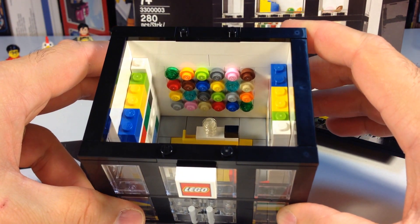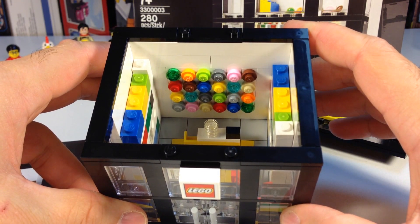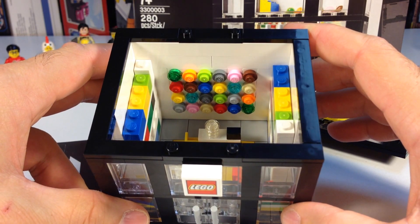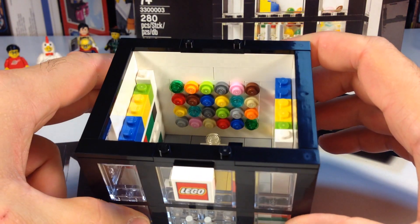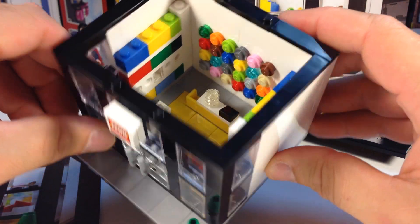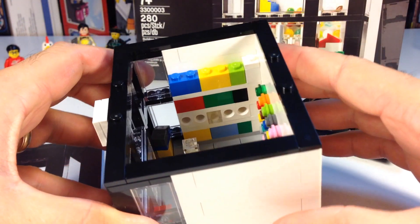Here in our LEGO store we've got the pick-a-brick wall on the back. What's your favorite thing to find on the pick-a-brick wall? I like finding tiles and one-by-one elements, mainly light gray tiles and dark bluish-gray tiles, and unusual color bricks — not so much regular bricks because usually they're not as good of value. But it is cheaper than the online pick-a-brick.